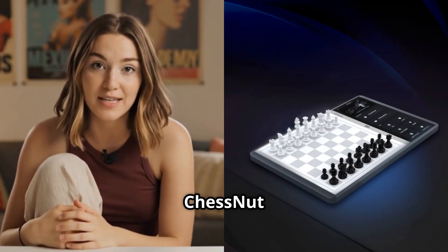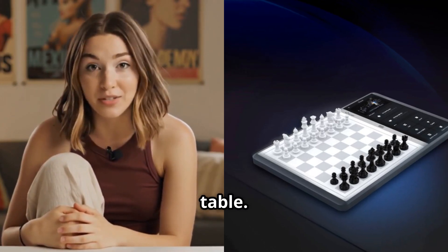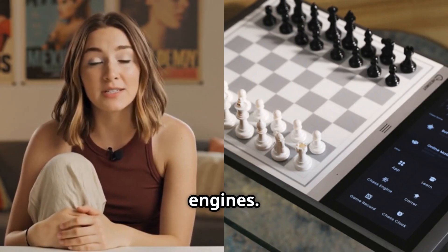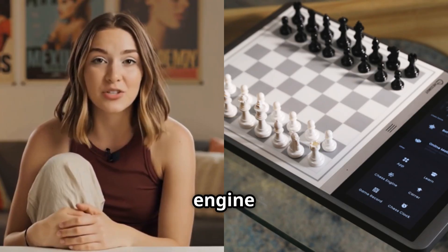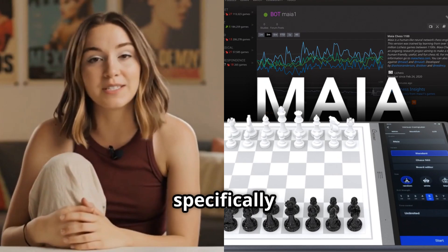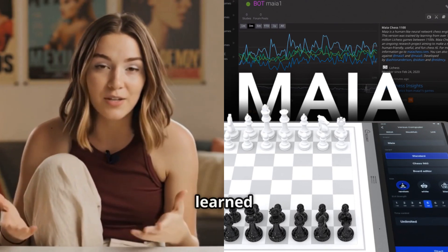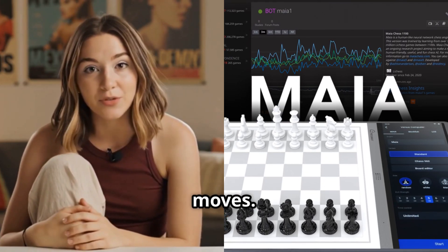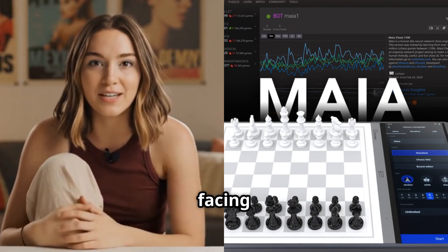Let's start with our first contender, the Chessnut Evo AI chess board. This board is like having a chess academy built right into your table. The Chessnut Evo comes equipped with not one, but two powerful AI engines. First, there's Stockfish, considered one of the strongest chess engines in the world, which can analyze positions with incredible depth and accuracy. Then there's the Maya engine, specifically designed to play more like a human opponent — it learned from millions of human games instead of just calculating the mathematically best moves, giving you a more natural playing experience.